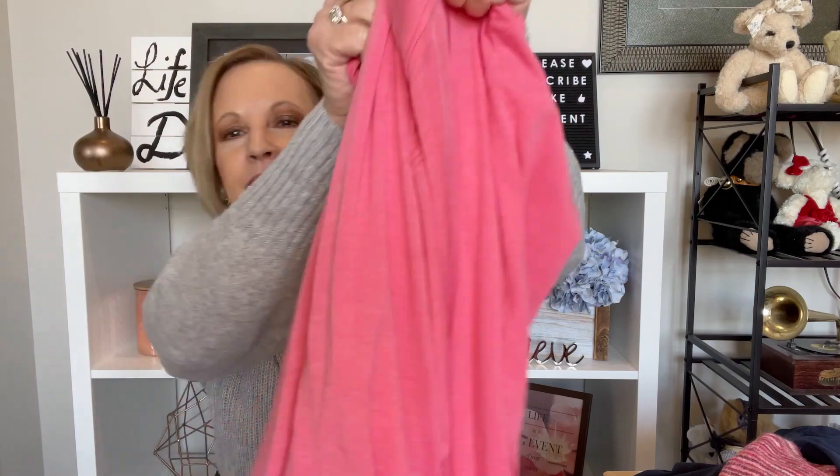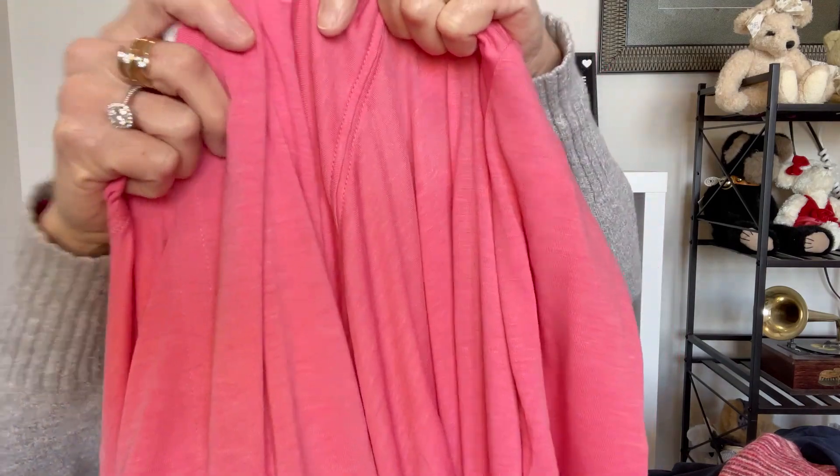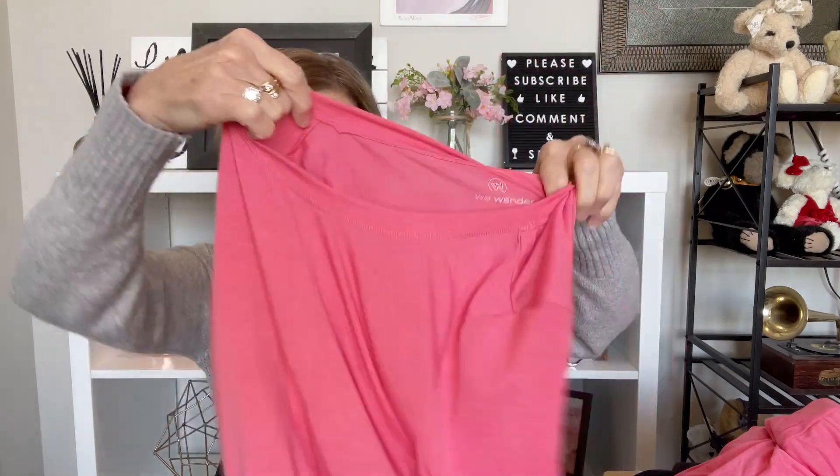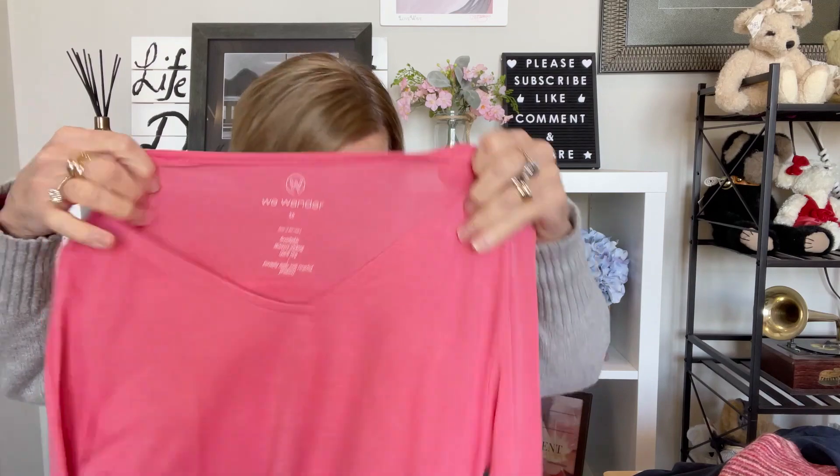I will show you my outfit of the day and we will try on some clothes. I did pull out that other We Wander top and they are pretty identical in color. This one is different because it has a banded bottom with a little twist. This has like the V-neck and this one has — they have a lot of differences, but the color is absolutely identical. We'll see how it looks.